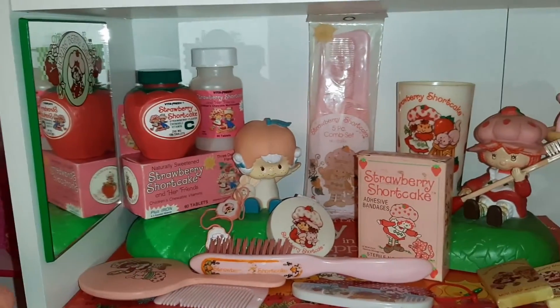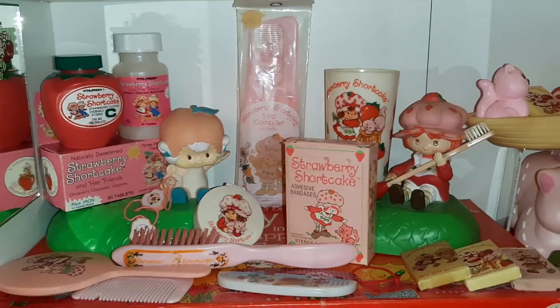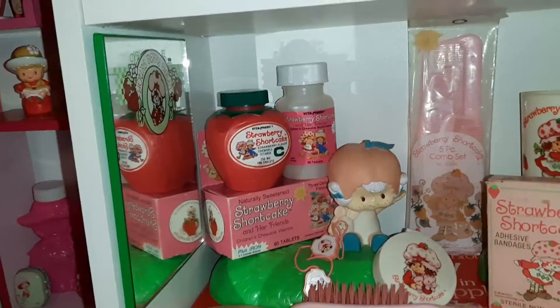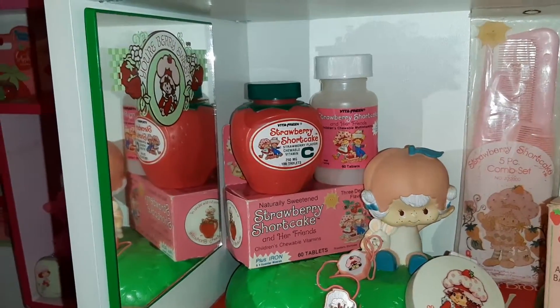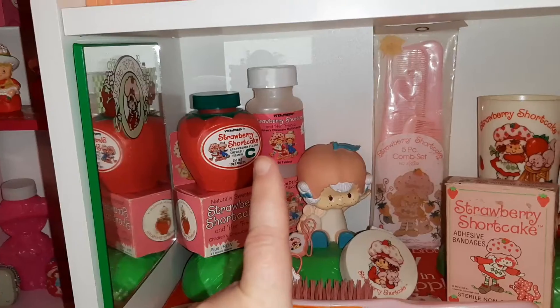The only thing I'm missing is a little trial size shampoo bottle — I don't see it here, it must have fallen down behind something. I've got a couple of these little mirrors, this one here and these two here.